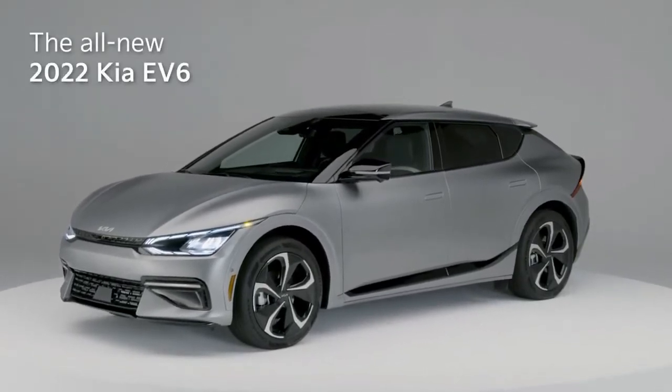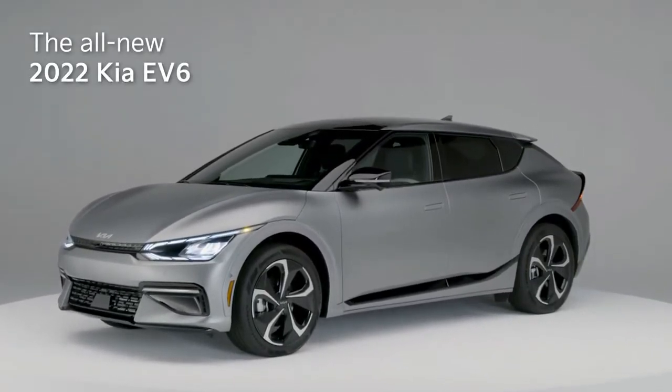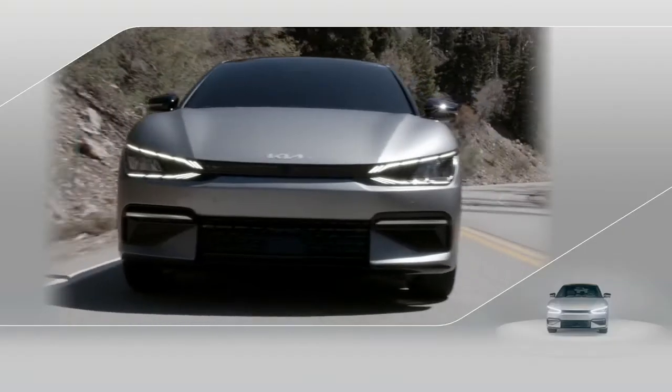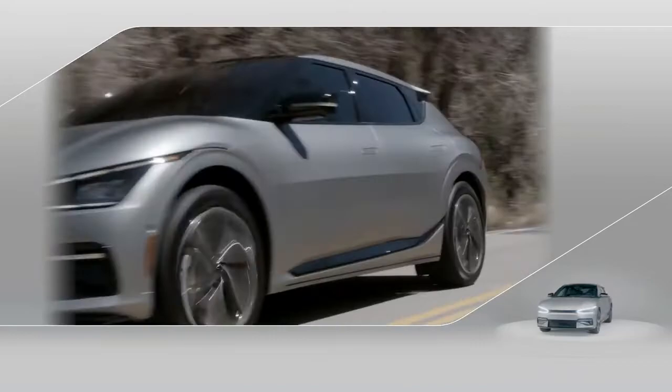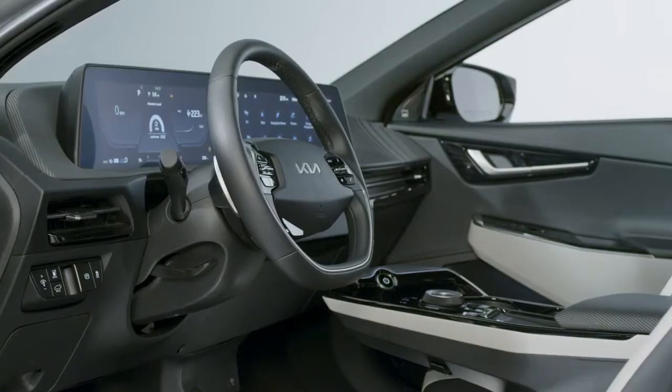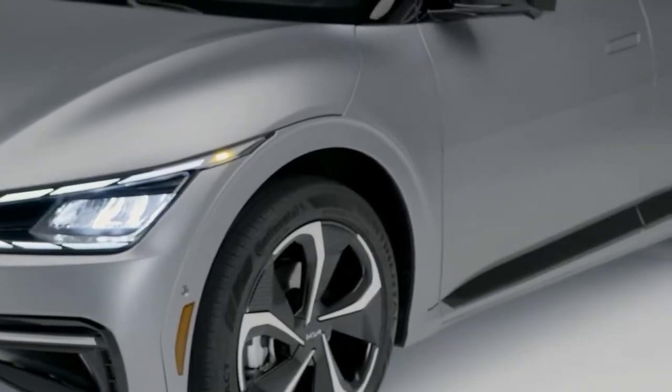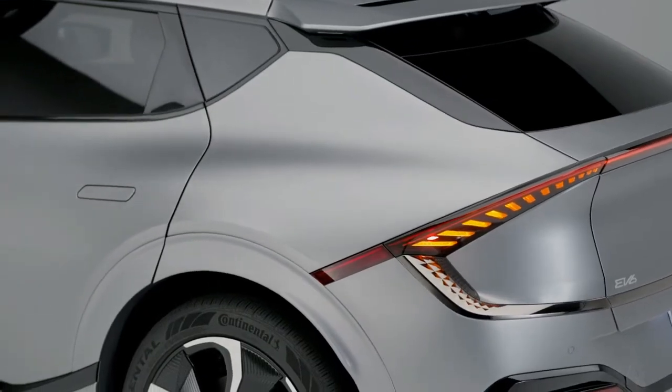The electrified vehicle revolution is here, and Kia is playing a leading role with the all-new EV6. The all-new Kia EV6 offers driving excitement, impressive range, roominess, and a remarkable collection of technologies in a sleek, compact vehicle that's ready for all of life's adventures.